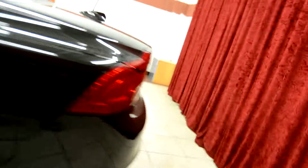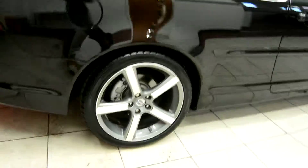Let's take a look around the vehicle. As we come around the back here, this is the Volvo C70 here at Spanos Motors with their beautiful rims.